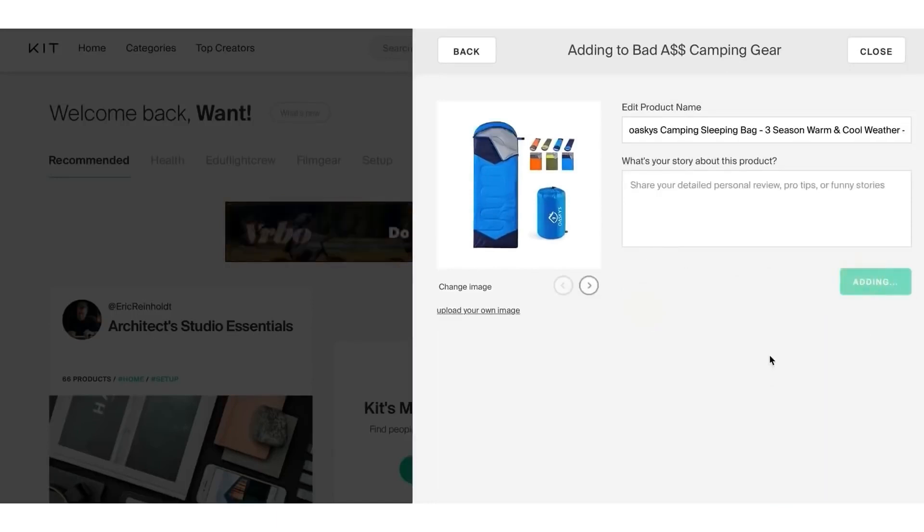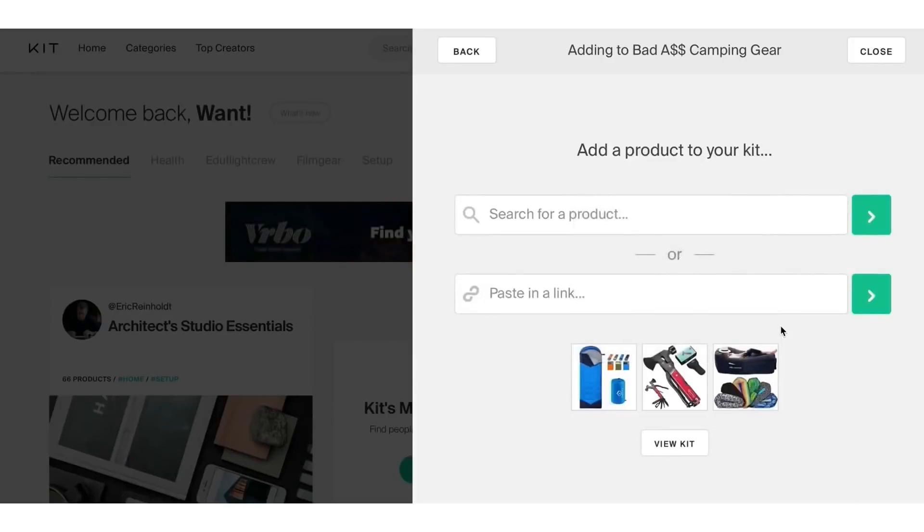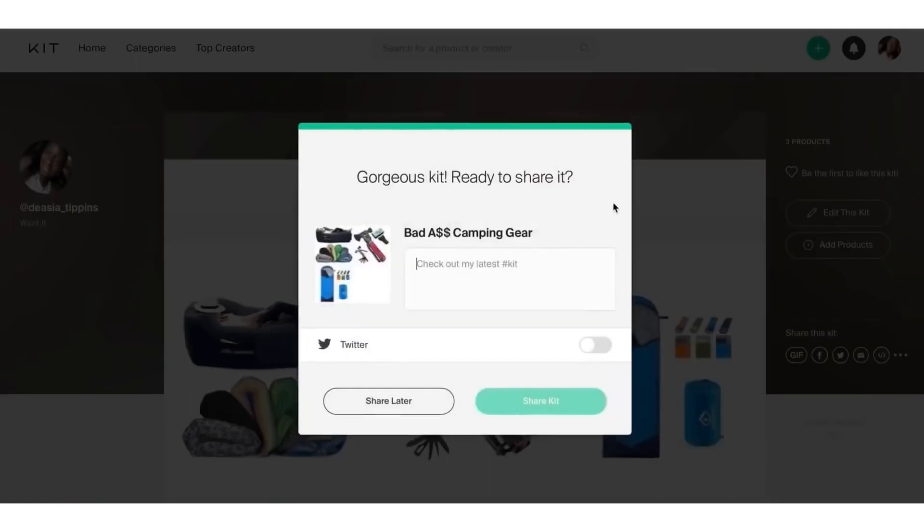We're going to add about three to four products. I suggest you actually do this while watching the video — pause or rewind if needed so you don't miss a step, because you will make money online if you do this correctly. Then click 'View Kit' and it's going to pop up. You'll see a Twitter share option.